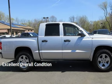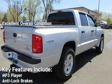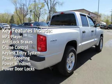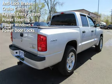This vehicle is in excellent overall condition. Key features include MP3 player, anti-lock brakes, cruise control, keyless entry, power steering, power windows, and power door locks.